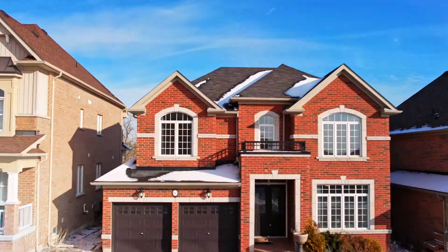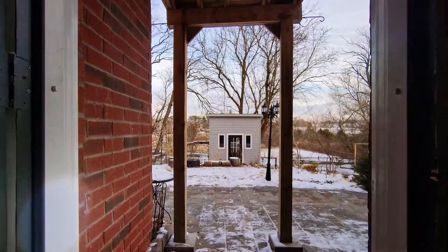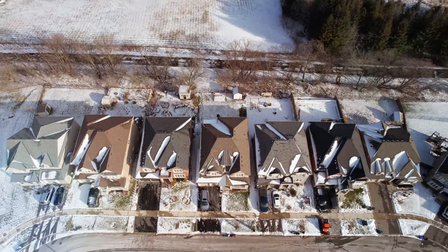This is a beautiful 3,333 square foot home with a walkout basement overlooking gorgeous natural scenery. Come with me and let's take a look.